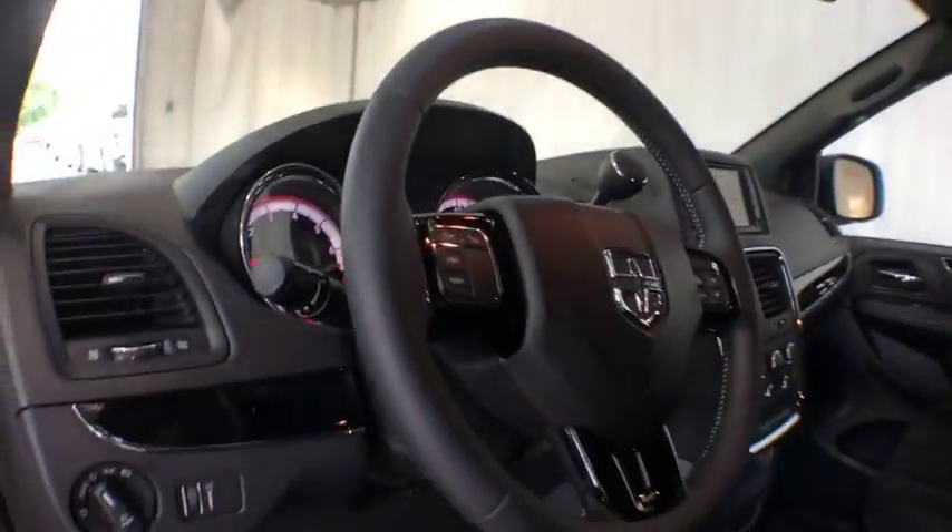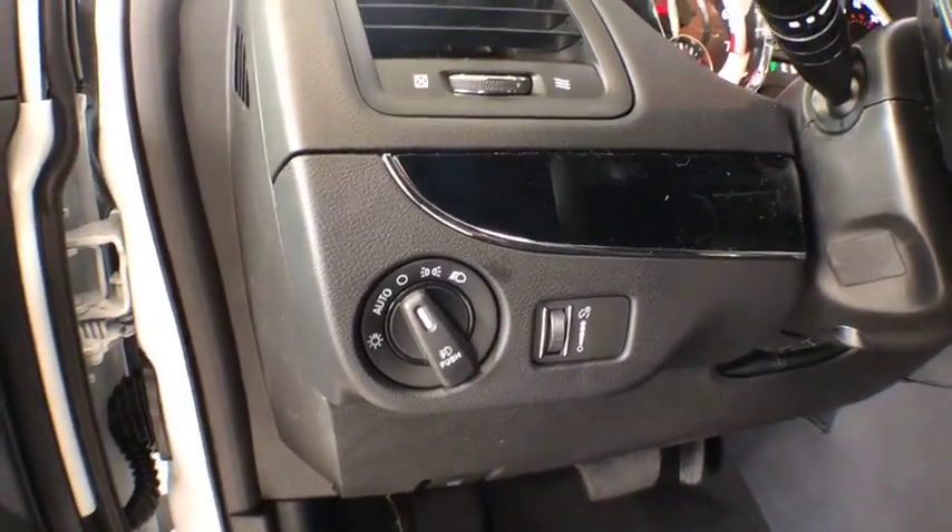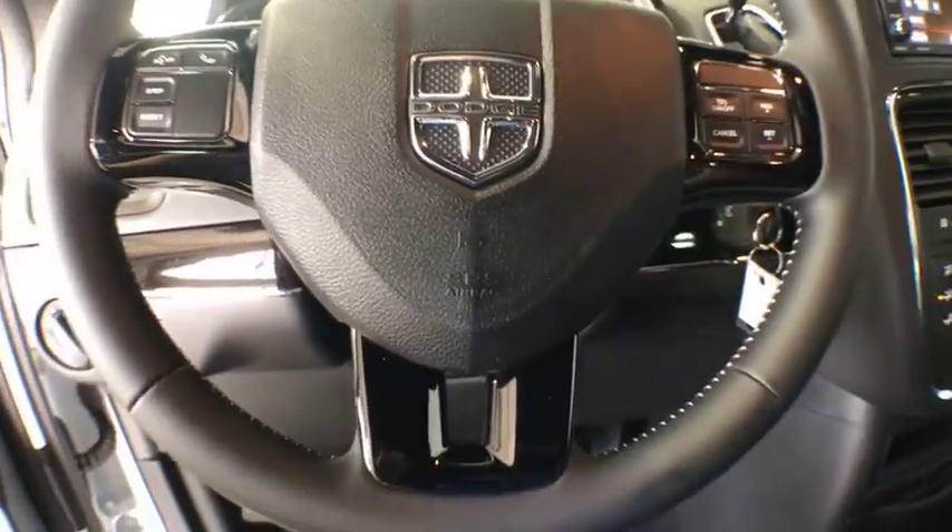MP3 player. If affordable style and reliability are what you're looking for, this vehicle couldn't be more perfect. Drive it today.